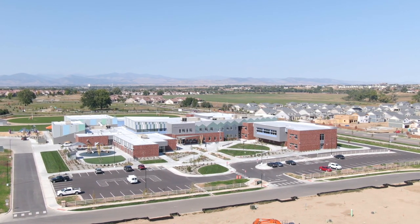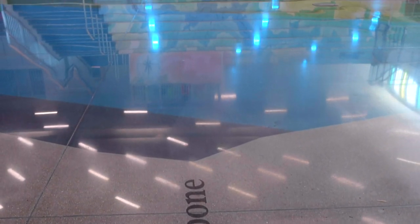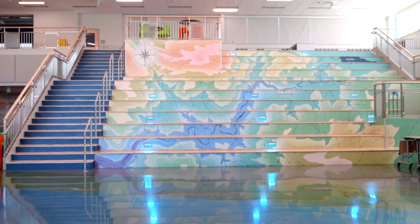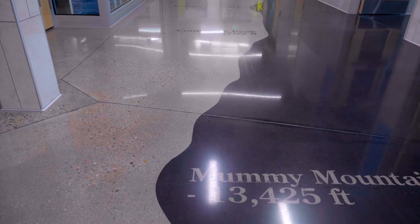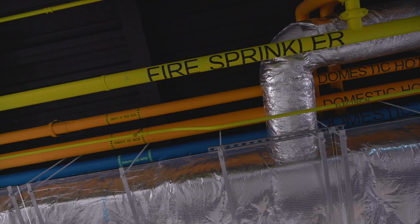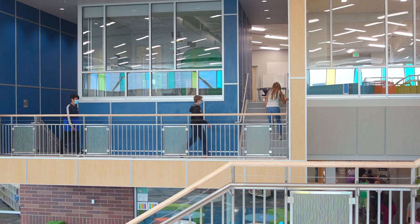In addition to connecting to nature through daylight and views, there was also a desire to be connected to this place, this community, and this geography. In the floor where we're standing right now there's a geological section of the Devil's Backbone, so a science teacher can bring their class here, stand on the stairs, and look down to explain the layers of rock. In the hallway we've got the profile of the Mummy Mountain range with each peak identified. The learning stairs feature a topographic map of the Big Thompson River. Aspects like that are incorporated throughout the whole building so students come across things that pique their curiosity as they go about their day.